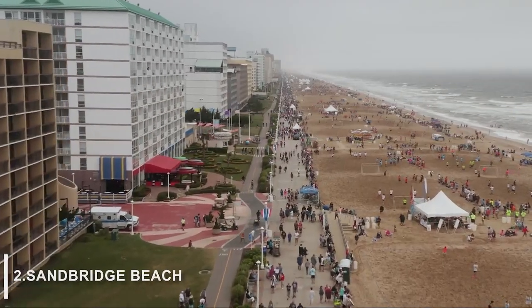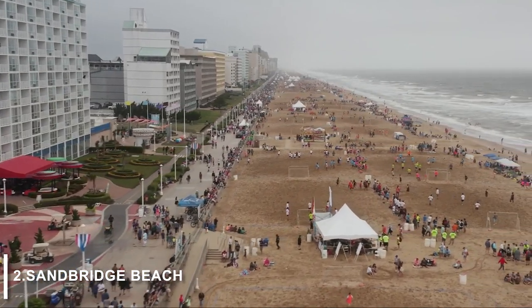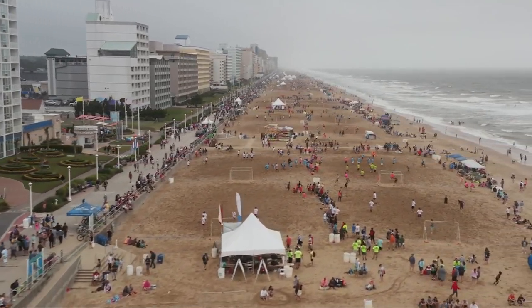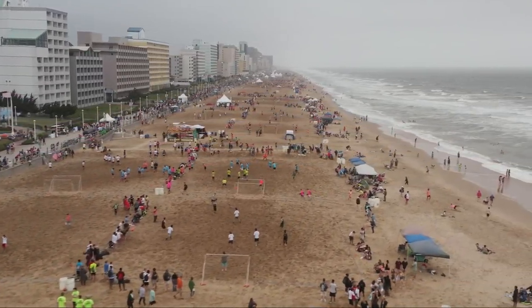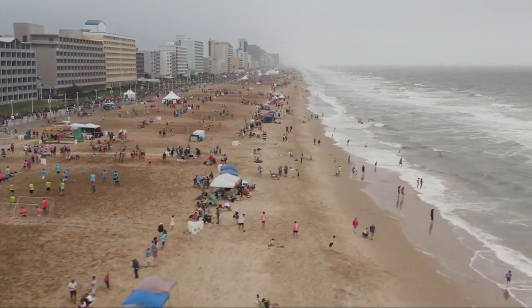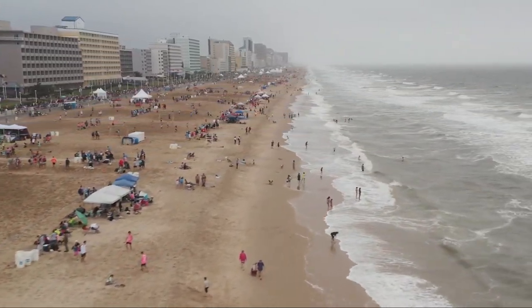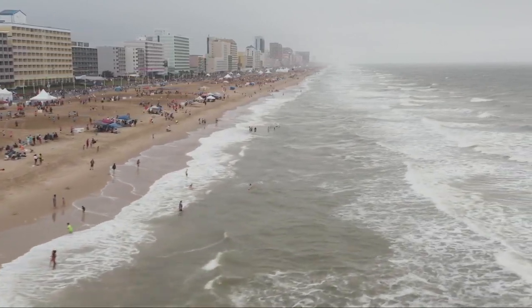At number 2, we have Sandbridge Beach. Sandbridge Beach is a beautiful beach, well-known for its wide range of activities including swimming, sunbathing, fishing, and surfing. If you're looking for a quieter beach option with fewer tourists, head 15 miles south of the city area to Sandbridge Beach. The sand here is very clean and soft, making it a popular spot for families with young children.